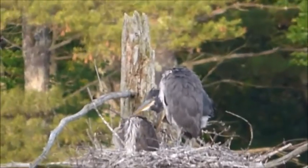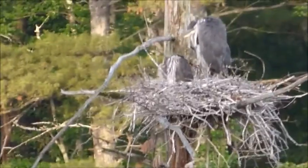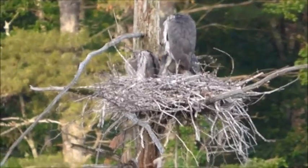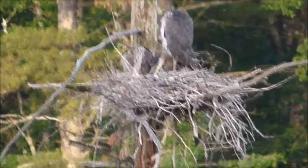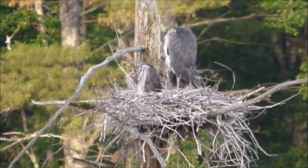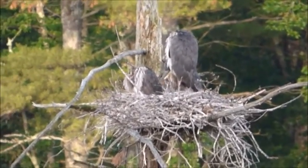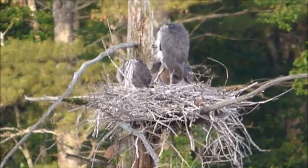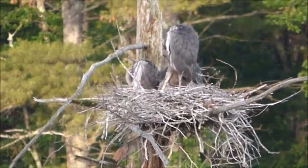I'm surprised they're not flying yet. Sorry, it's hard to keep the camera still when I'm totally zoomed out. I only see two — oh wait, no, there's three. I think there's three in there. There should be three. Wow, did they get big.